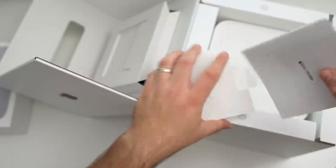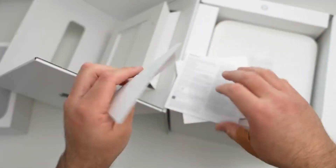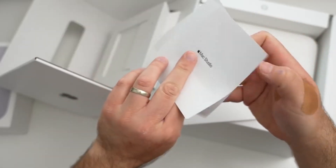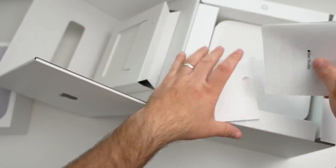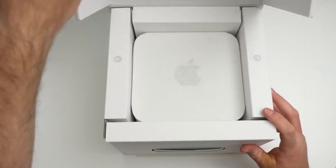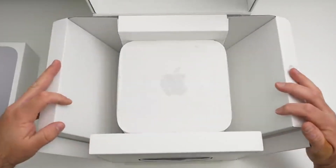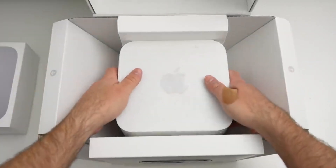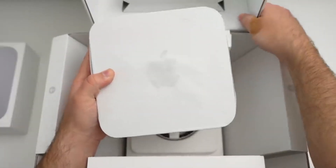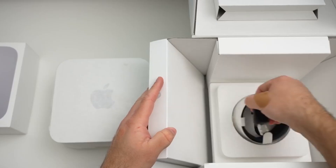It comes in a sleek, compact white box with a minimalist design. Inside, you'll find the Mac Studio securely wrapped for protection, along with a black power cable, a quick start guide, regulatory documents, and Apple stickers. The accessories are neatly arranged beneath the device for easy access. However, the box does not include a keyboard, mouse, or monitor, which must be purchased separately. The packaging is eco-friendly, made from recyclable materials, and reflects the premium quality of the product inside.